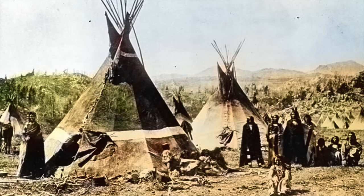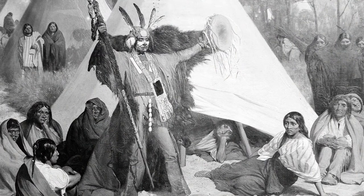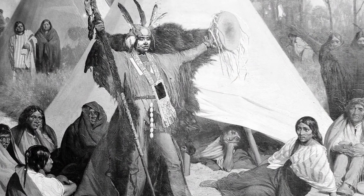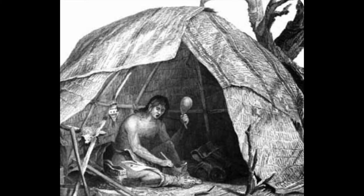Not only was smallpox a disease that Native Americans were unequipped to combat, but it was also beyond their understanding. In the Great Plains of North America, many Native American tribes believed internal illnesses had supernatural origins. They simply could not fathom an illness being passed from one person to another.